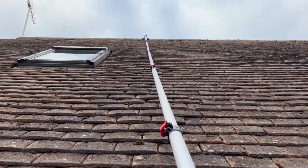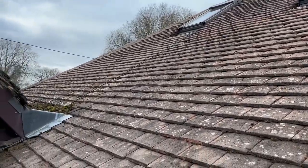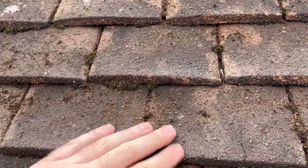This pole is a lifesaver, but it's also a bloody nightmare. It's so heavy when it's at full length — I think it's like 35 foot with the roof scraper at the end. It does a really good job though, so I can't moan.